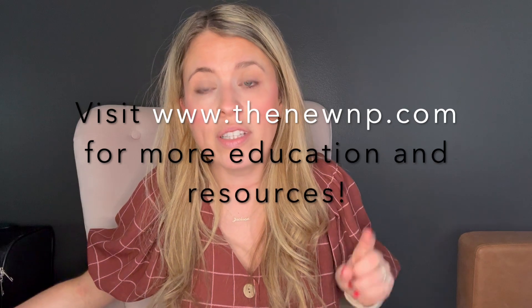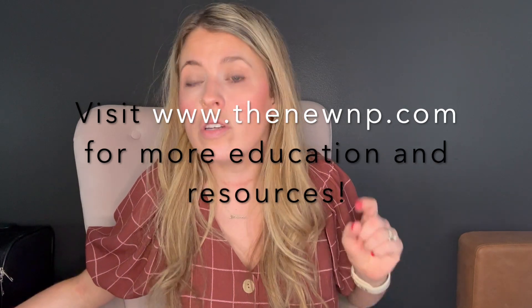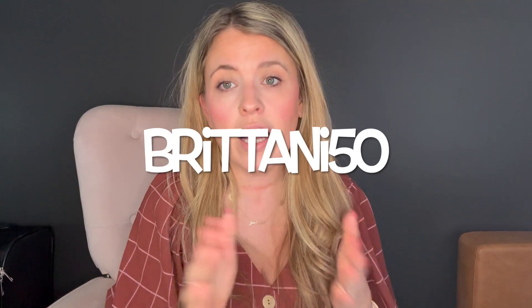That wraps up the discussion on anemias for boards — hopefully you found it helpful. Check out the links in the description for my boards review course, pharmacology crash course, and new NP clinical pearls membership where I add weekly content and case studies. If you're interested in Freed AI, use my link and code BRITTANI50 to get $50 off your first month.